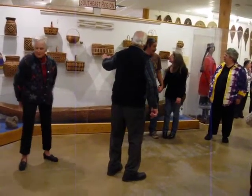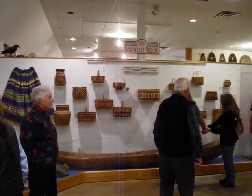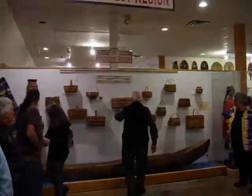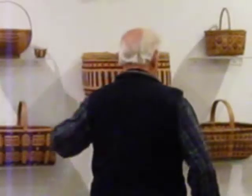I want to point out the baskets here, made with the Cherokee Indians, made out of all kinds of material. You see some made out of oak. You see others made out of a type of bamboo, and these are from honeysuckle.